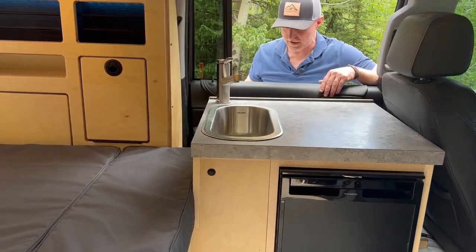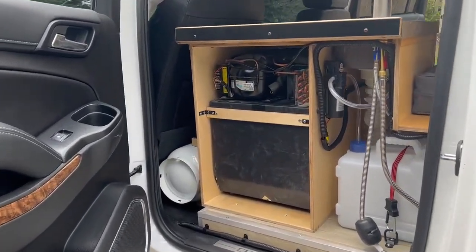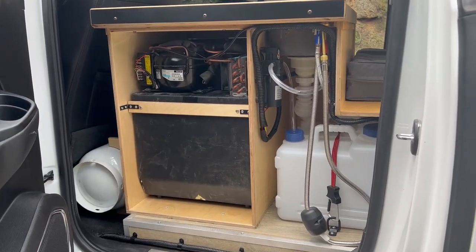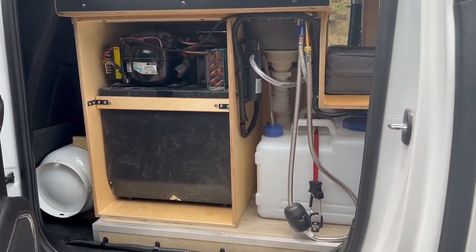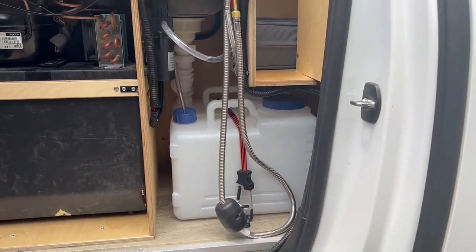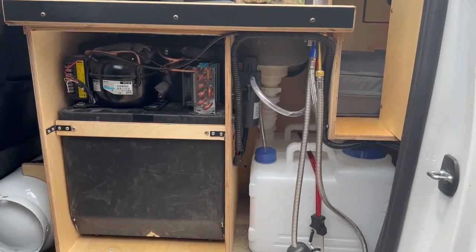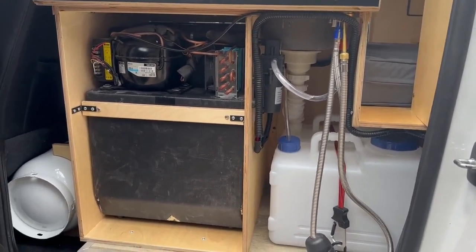Right behind here you can see how it's all hooked up. We have the back of the refrigerator, those two four-gallon jugs — one for drain, one for fresh water — and that little pump there that pumps the water to the faucet. Our propane tank is right behind the seat.